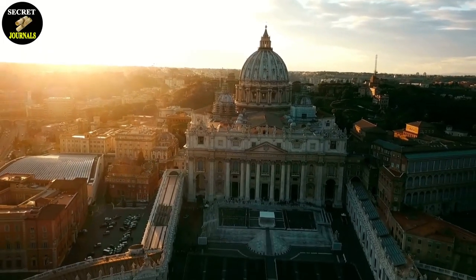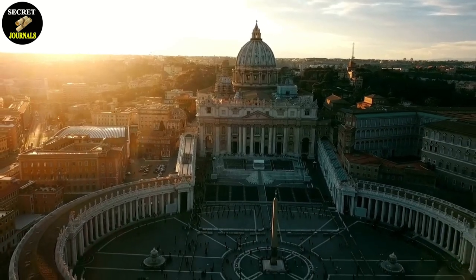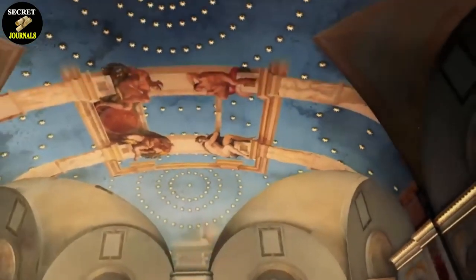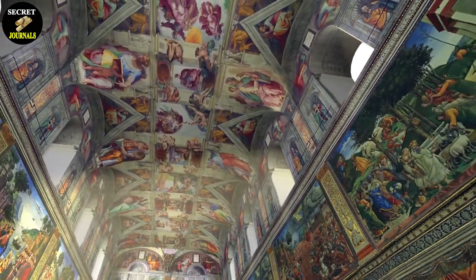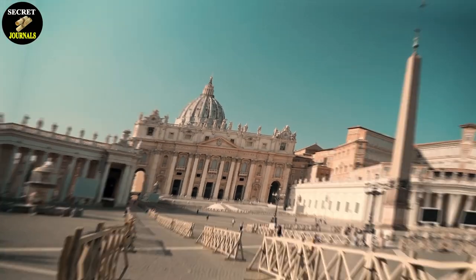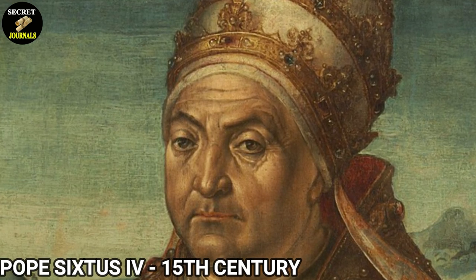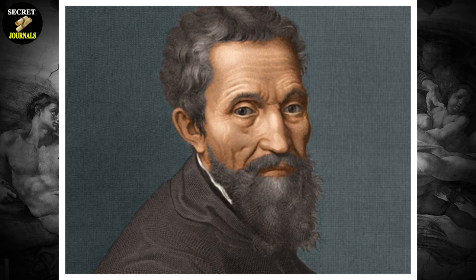Welcome to Secret Journals. In this video, we are going to delve deep into the world-renowned masterpiece, the Sistine Chapel ceiling painting, and uncover the hidden secrets of Michelangelo that were since lost to history but recently discovered. For those of you who may not be familiar with the Sistine Chapel, it is a chapel in Vatican City, Italy, known for its breathtaking art and architecture. The chapel was commissioned by Pope Sixtus IV in the late 15th century and is famous for its stunning ceiling frescoes painted by the great Michelangelo.